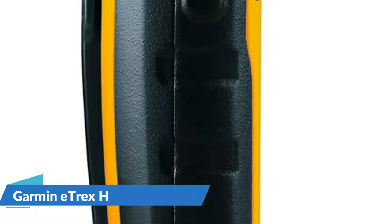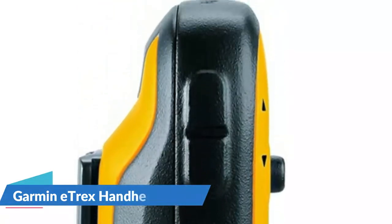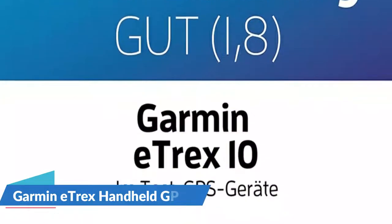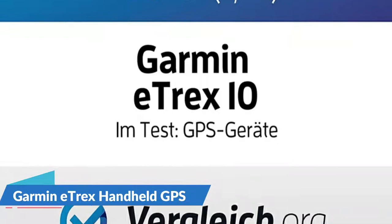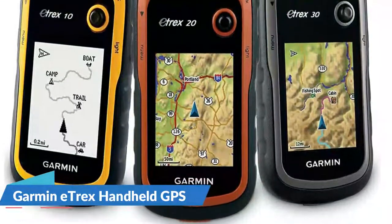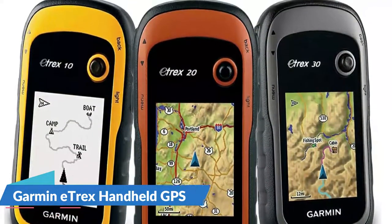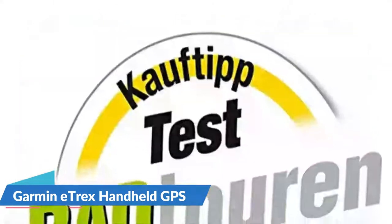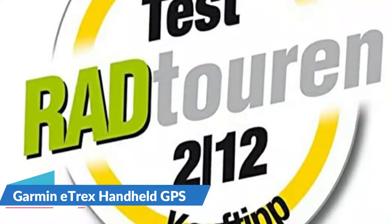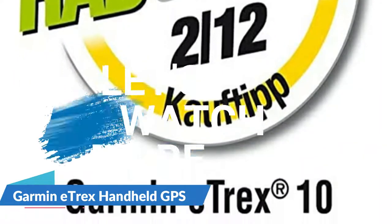This is a good value because it's cheap and easy to use. It's a rugged handheld navigator with a preloaded worldwide base map and a 2.2-inch monochrome display. The GPS receiver features HotFix and GLONASS support for fast positioning and a reliable signal. It's waterproof to IPX7 standards for protection against splashes and rain, supports paperless geocaching and Garmin spine mounting accessories, and is powered by two AA batteries for up to 20 hours of use.